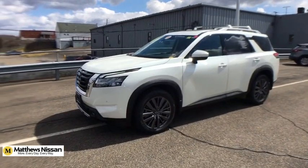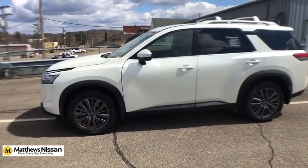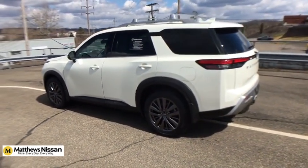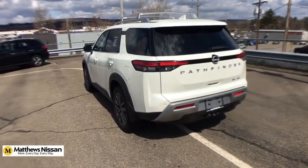We are pleased to show you the 2022 Nissan Pathfinder. The Pathfinder has a premium interior with three rows of seating for up to seven passengers, as well as versatile seating and cargo configurations. This SUV appeals to both truck lovers and car lovers.